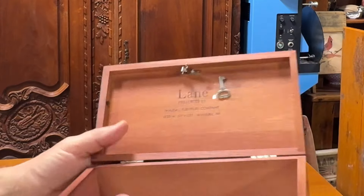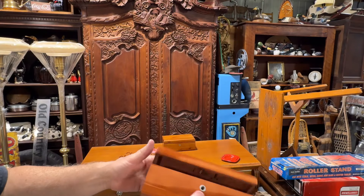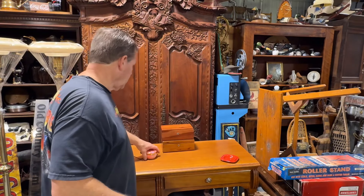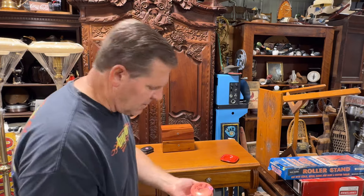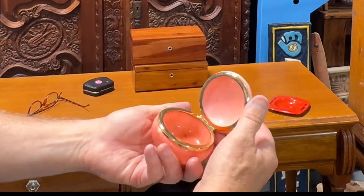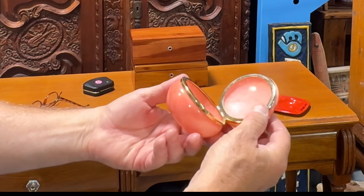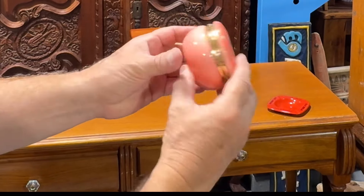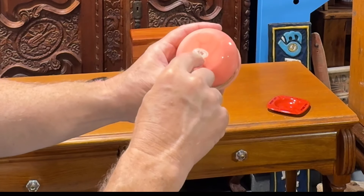Yeah, they smell great. Solid cedar. Pretty cool. This I thought was a killer buy. This is carved, hand-painted alabaster from Italy. Two bucks. It was in that one bedroom — it's made in Italy — that one bedroom where nobody went in.